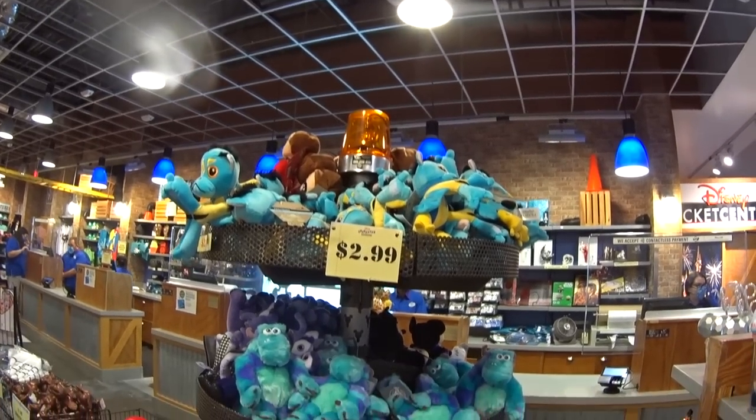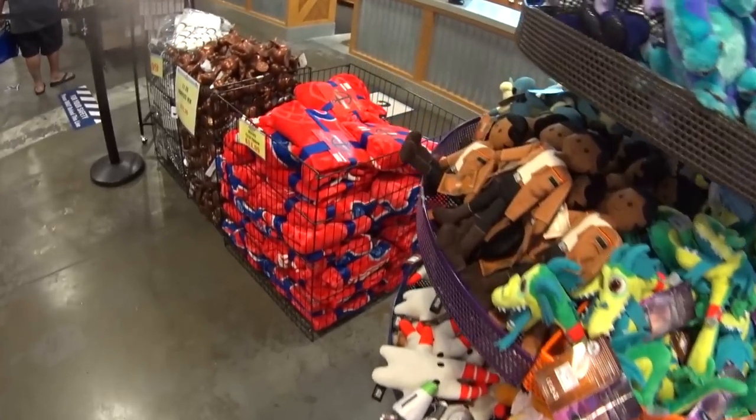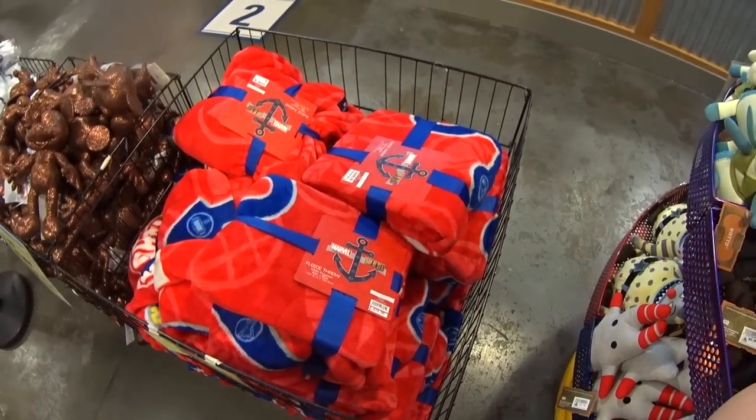Got some plush here. There's a little Sully for $7.99. And some throws — this is the Disney Cruise Line Marvel Day at Sea for $14.99.